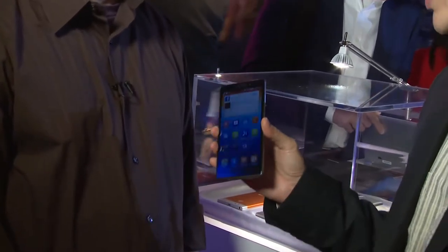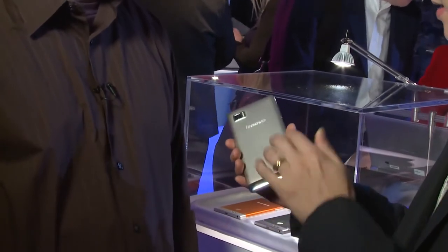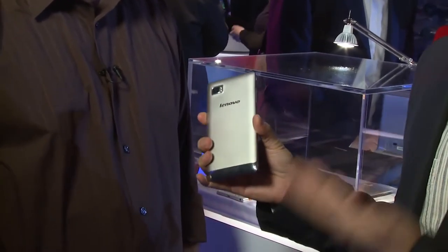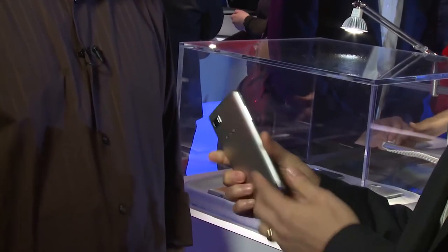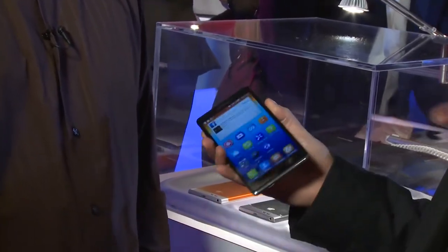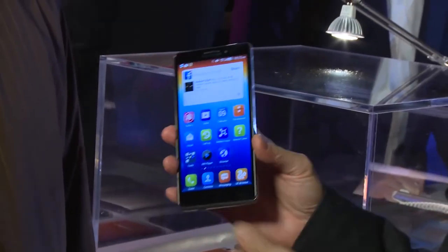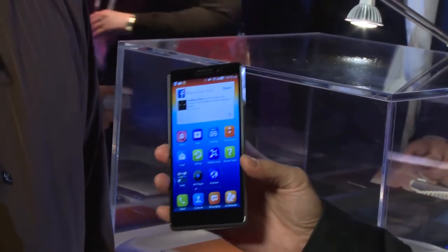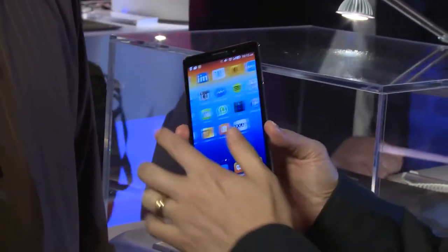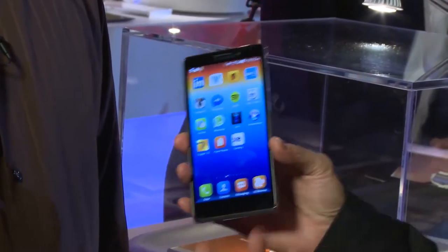It's Lenovo's first 4G or LTE enabled product and it's a great looking product. Inside we've got a Qualcomm Snapdragon 800 processor running at 2.2 gigahertz, so it's really fast, really zippy — one of the fastest mobile chips in the world. We've also got a five and a half inch display running full HD, 1080p at 401 pixels per inch. It's an IPS display with wide viewing angles and the colors really pop out.